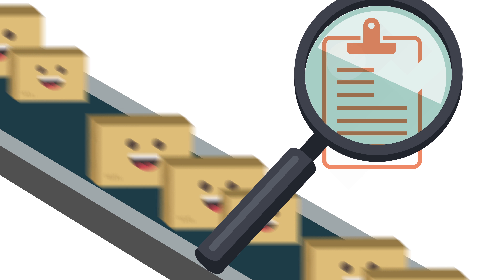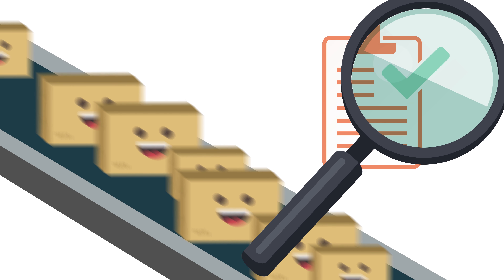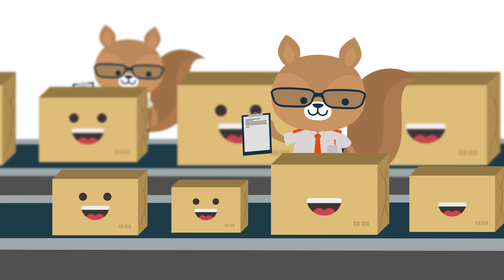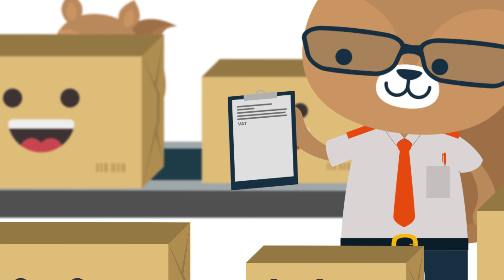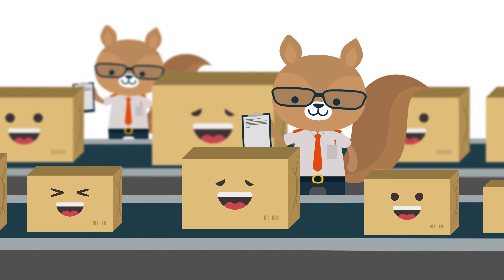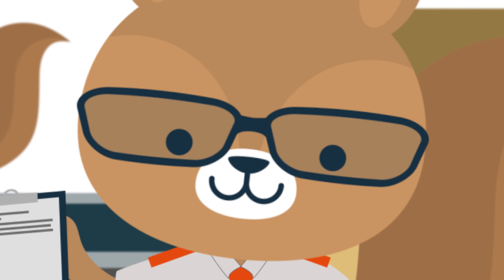Has all documentation been filled in properly, for instance? And does it correspond with the information on the parcel? Thanks to Orava's integrated tax calculator, the correct tax contribution will be calculated through just one click of the mouse. You will know exactly what your shipment will cost before you even send it.